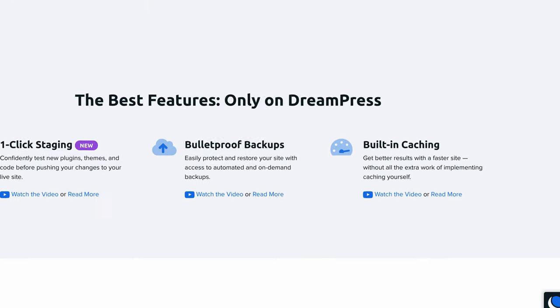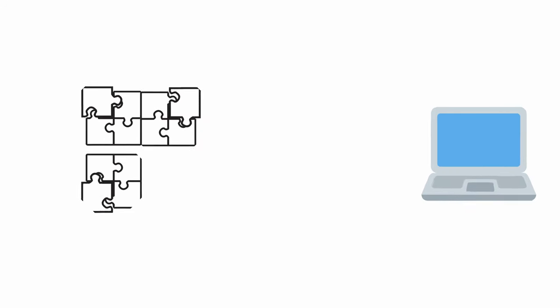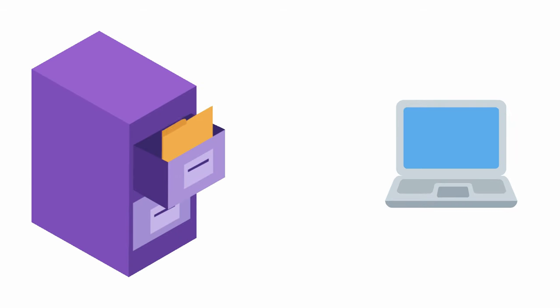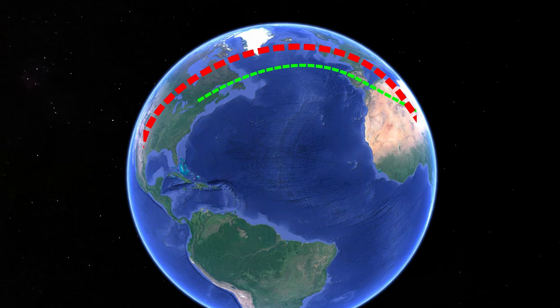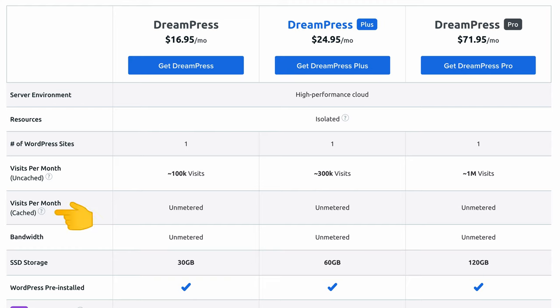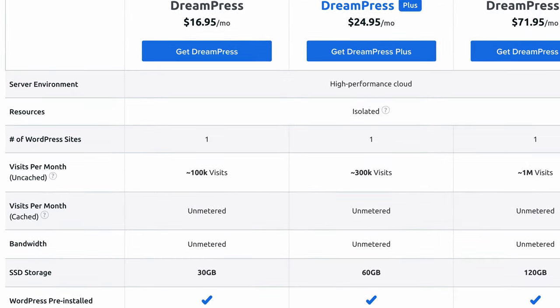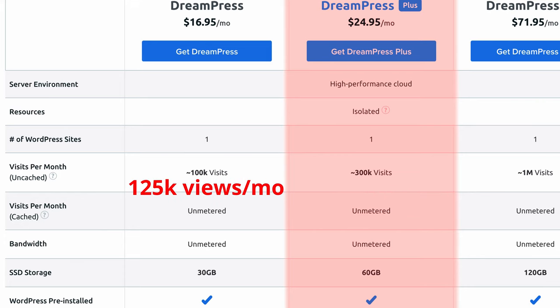It's worth pointing out that DreamPress comes with built-in cache, which is not available on the other hosting plans. So instead of dynamically generating a web page every time a user requests it, caching serves your web pages directly from memory, which significantly reduces the page load time — which is a very good thing. All DreamPress plans come with unlimited cached page views per month and a varying amount of uncached page views per month. These numbers are not hard limits but rather recommendations, so don't assume that your website with 125,000 monthly page views needs DreamPress Plus, because that's definitely not the case.